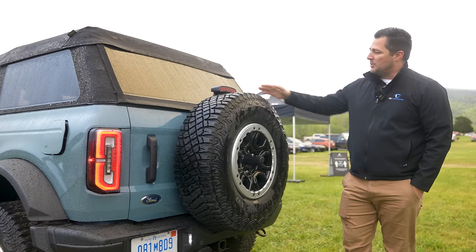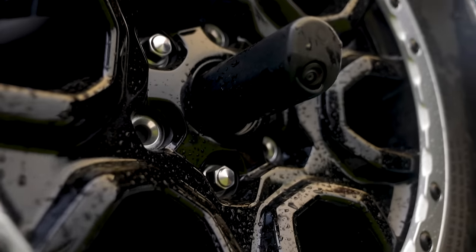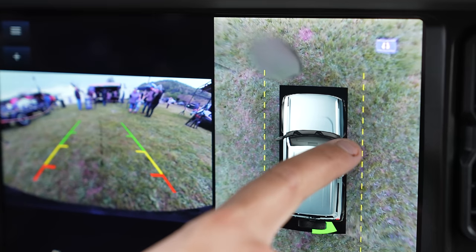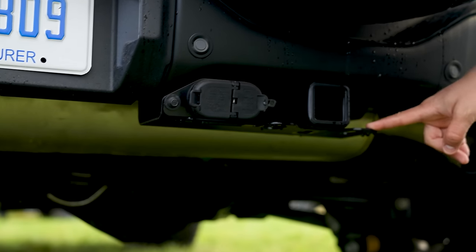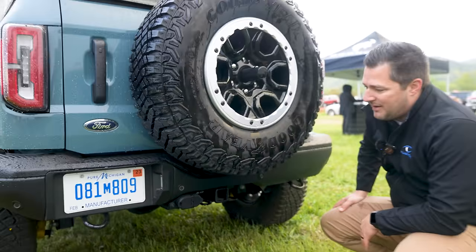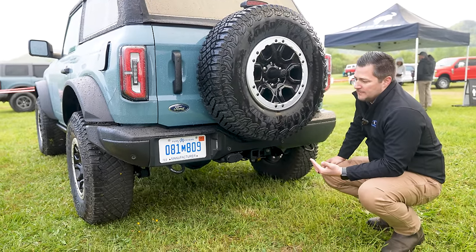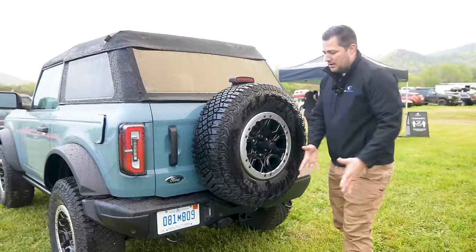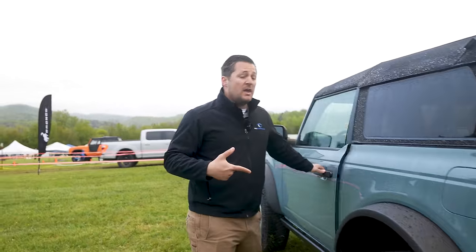Looking at the full-size spare tire, you've got your third brake light and your reverse camera — this is part of your 360 camera, so there are four cameras all the way around the vehicle that stitch together to give you that 360 bird's-eye view. Down here you have your towing capability — this particular setup is only rated to tow up to 3,500 pounds, so please verify your specific spec. It's designed for towing small things like jet skis, or maybe a hitch-mounted bike rack.